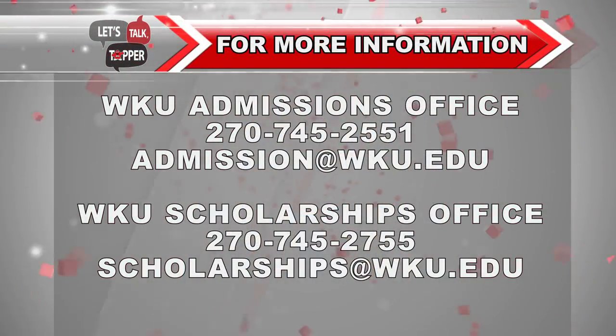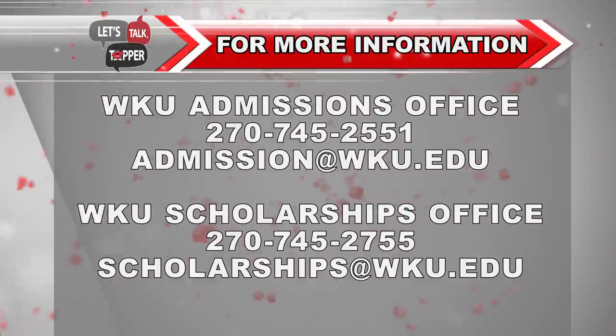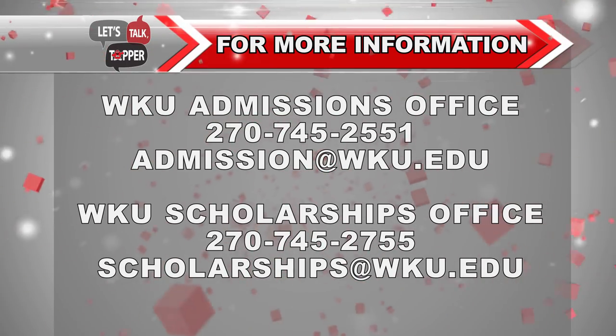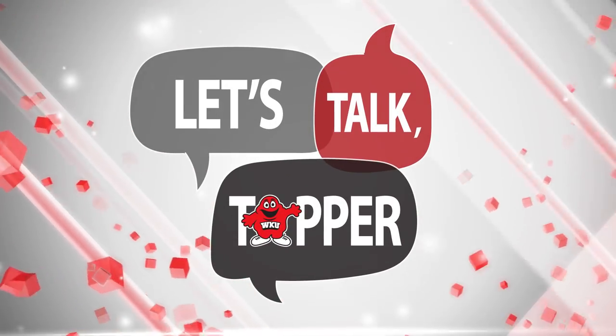Paying for college can often be stressful for students. However, WKU is not only continuing to find opportunities for financial support — we also want to make sure those payments go smoothly. The WKU Office of Admissions and Scholarship Office are available to help students and families guide them in the right direction and answer any questions. Please feel free to reach out with any questions using the contact information listed. Make sure to stay tuned for more Let's Talk Topper videos.